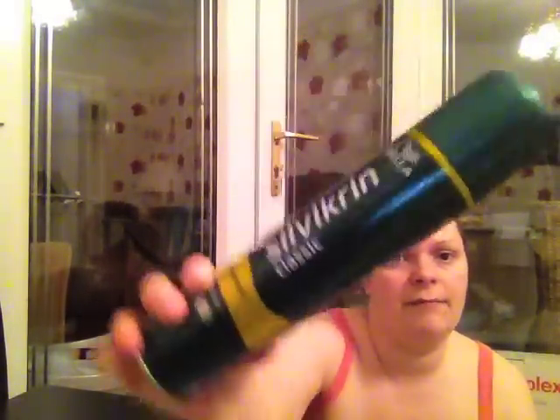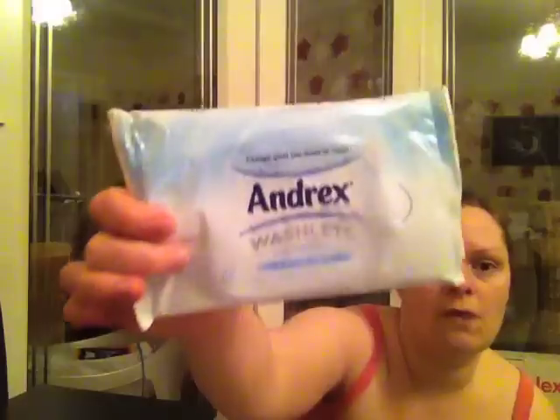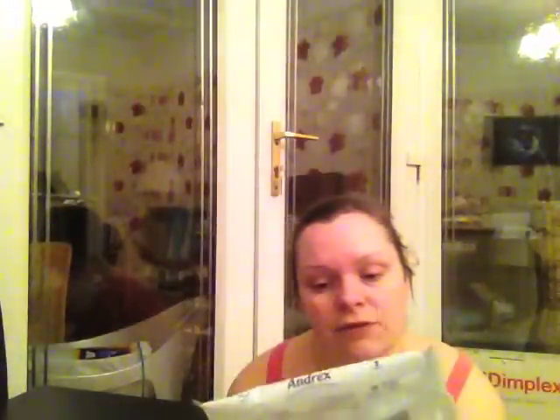We've got Silvikrin by Wella Hairspray — it's empty. A packet of the Andrex Washlets, which are the wet toilet tissue. I didn't really think I'd like them but they're nice — you can flush them away.